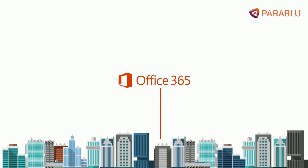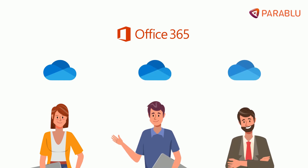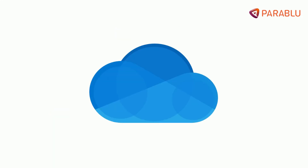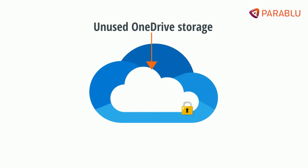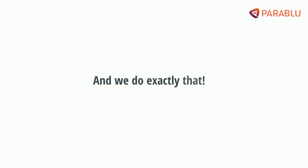Let's look at an example. If your organization subscribes to Microsoft 365, each of your employees has a OneDrive for Business account, which has the capacity to store at least one terabyte of data in it. What if you were to take a portion of unused OneDrive storage and convert it into a backup repository? And we do exactly that.